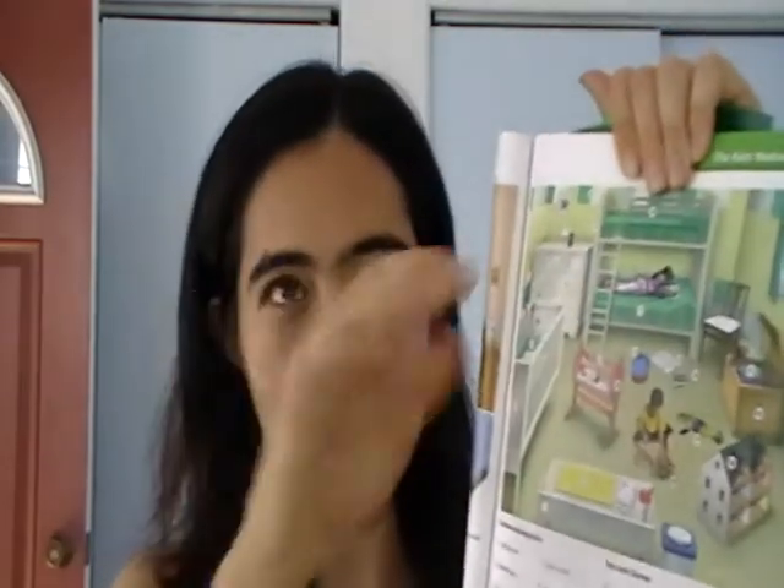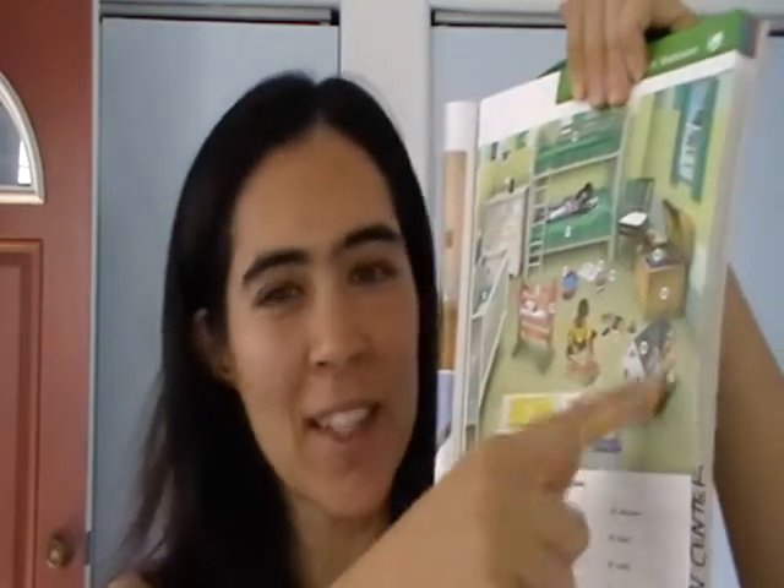Number seventeen is a puzzle — you put pieces together and make a picture. Number eighteen is a dollhouse. You have little people and you can pretend they live in this house and put them in the house. Number nineteen is blocks — cubes that you put on top of each other. They might have letters A, B, C, D or numbers one, two, three, four on them.